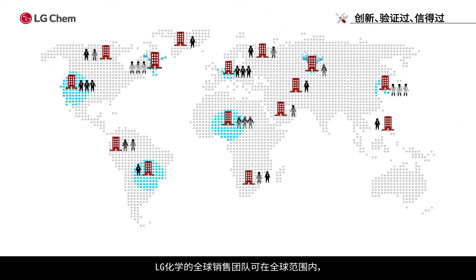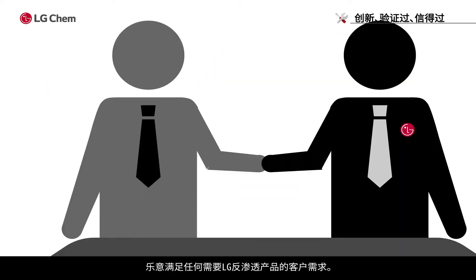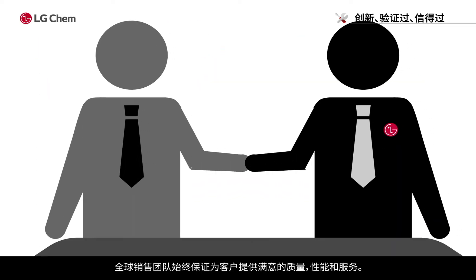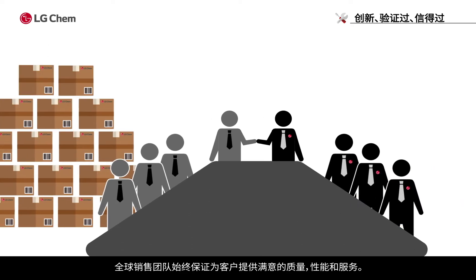LG Chem's global sales team is available worldwide and willing to meet any clients who need LG RO membranes. The global sales team always guarantees customer satisfaction with quality, performance, and service.